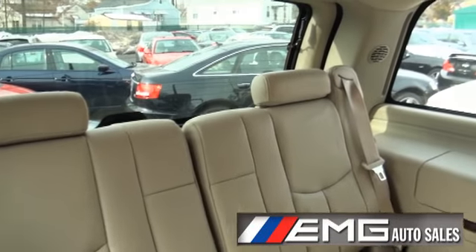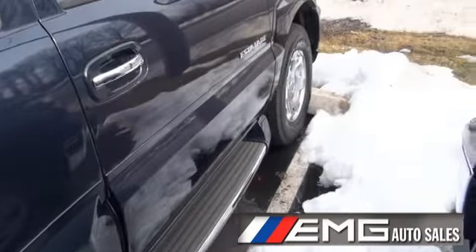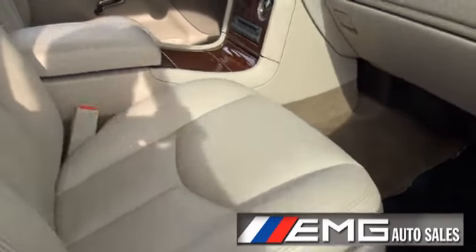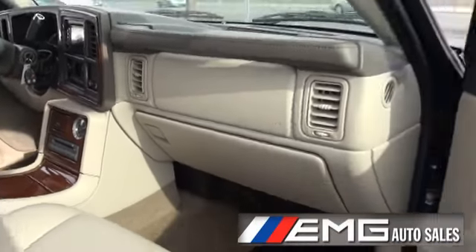There's also another bench — 50-50 split. Turn signals are in the mirrors, LED. Nice insignias for the Cadillac emblems.